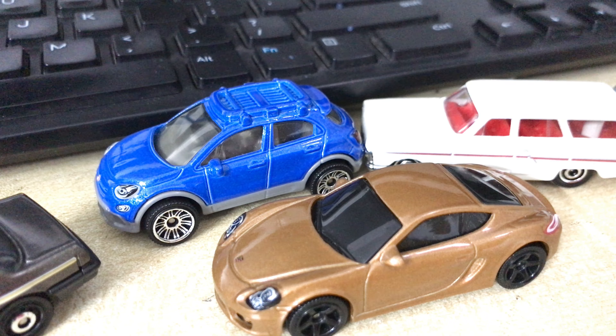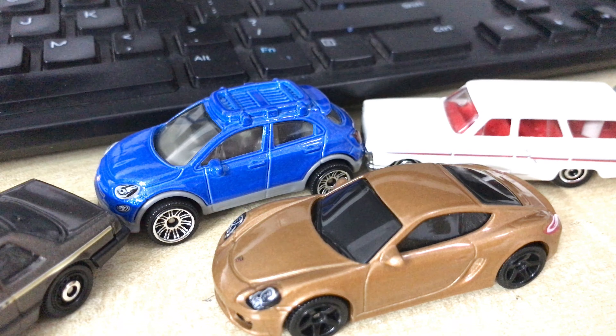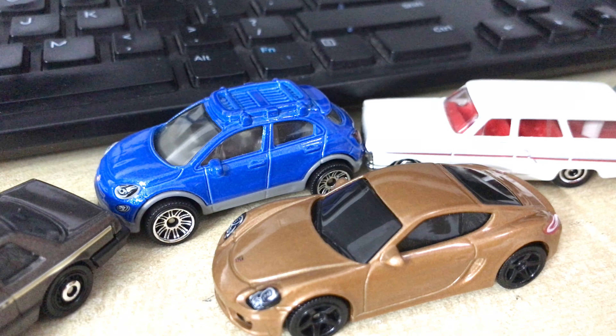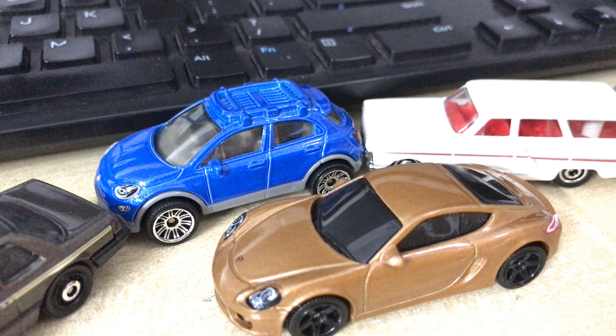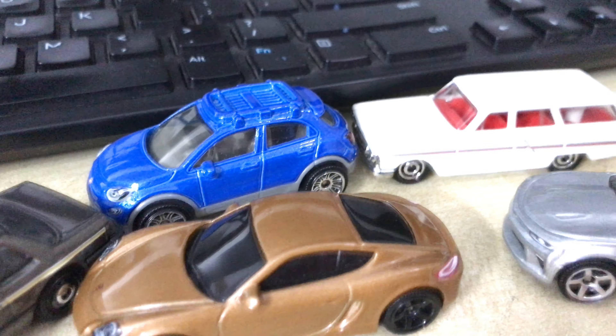Anyway guys, thanks for watching this re-look review - quite enjoyed it. What do I really think about this fight pack? Well, I definitely appreciate all of the cars included, and I can use them for many purposes. Even if I make a diorama, these five Matchbox cars would be a perfect fit - especially the Camaro, the Fiat, the Cayman, and the Ford Fairlane. Thank you for watching this review - see you guys in the next video.